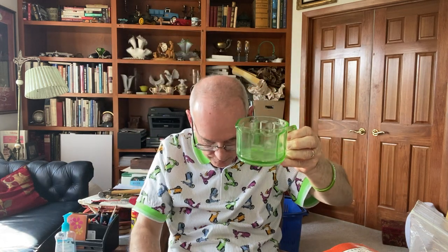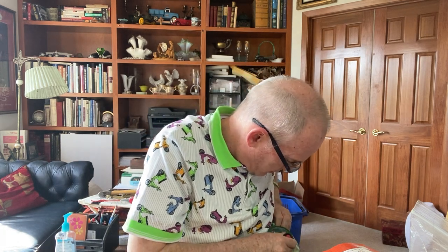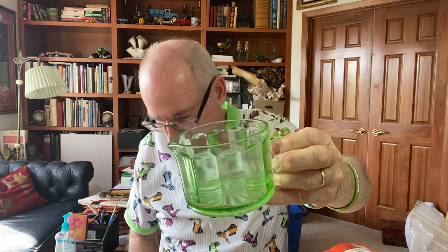I found this glassware and I believe it to be a black light piece. It's hard to tell — it's too light here and it doesn't appear to glow — but it's a beautiful green creamer.